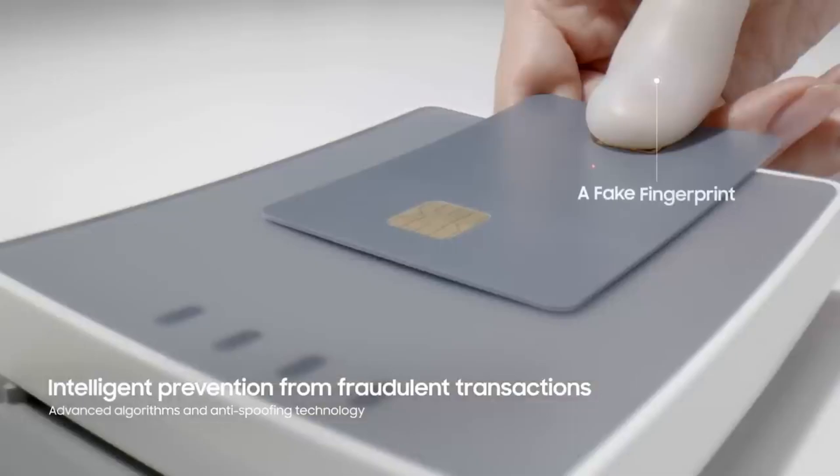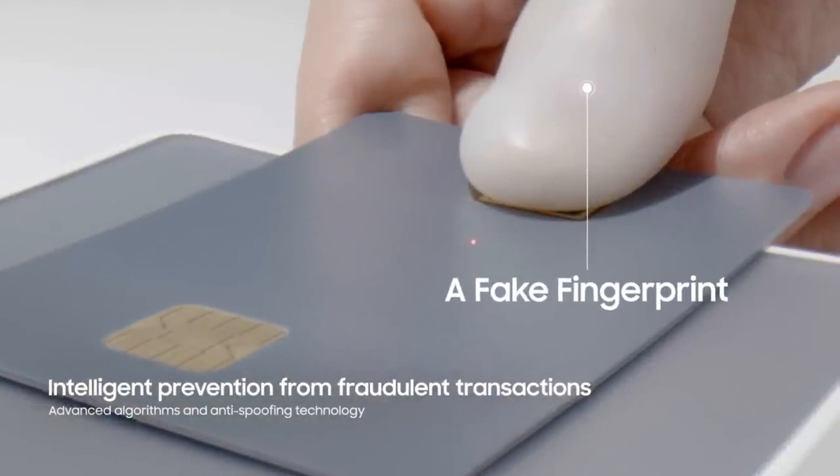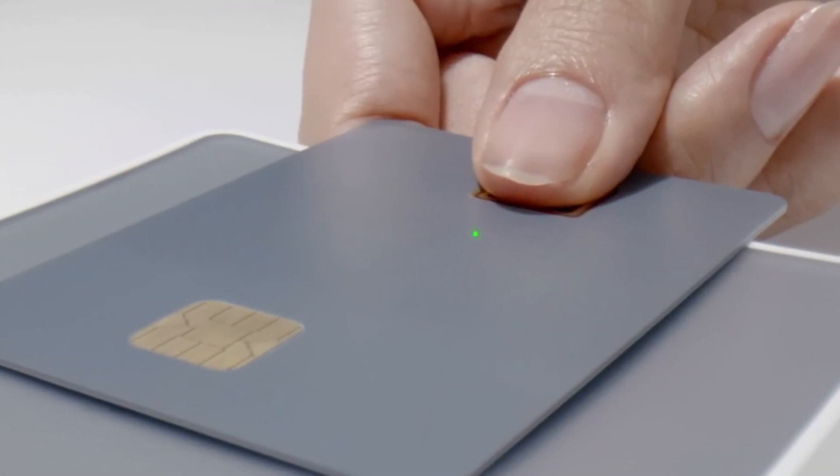Approximately $15 to $20 per card will be the going rate for the chip when it hits the market at the tail end of 2024.